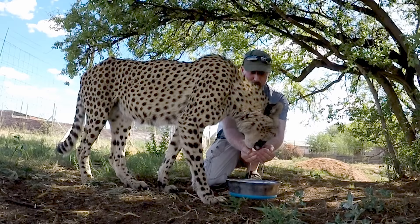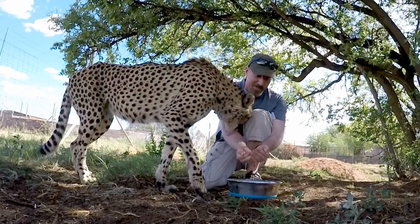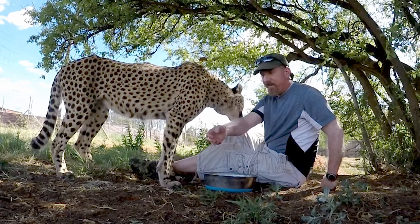That includes people, domesticated animals, pets, and even wildlife. I have read that wild animals have developed immunity to tick-borne illnesses, but that doesn't mean you take chances with the wild animals in your care. Some wild animals may have immunity to the tick-borne diseases, but not the anemia caused by having too many.